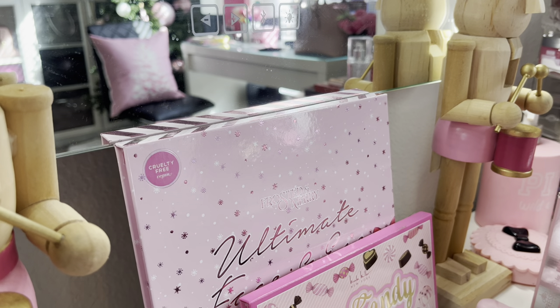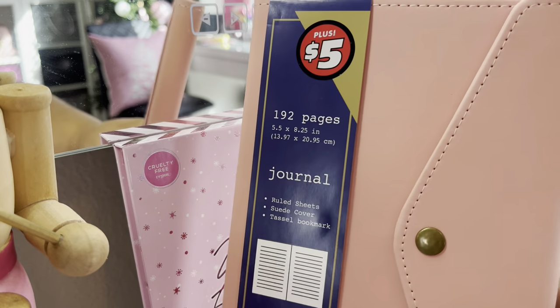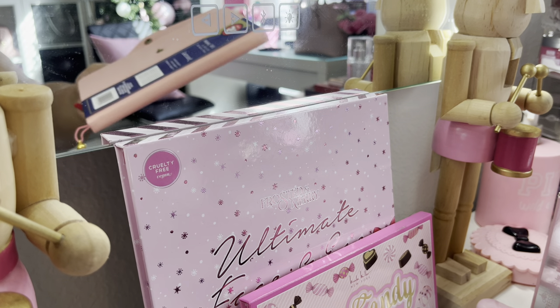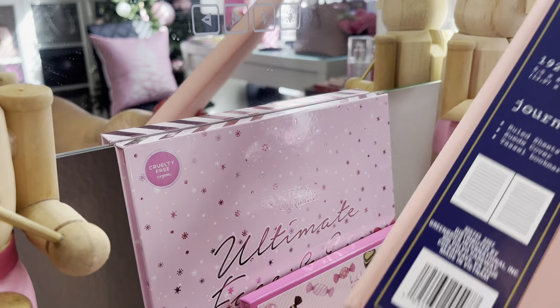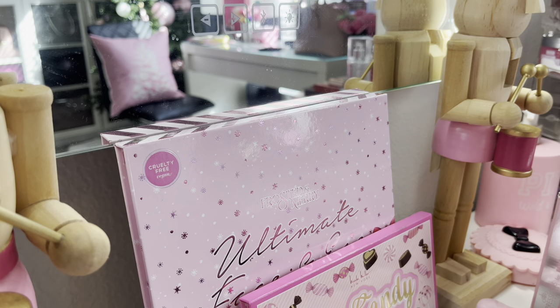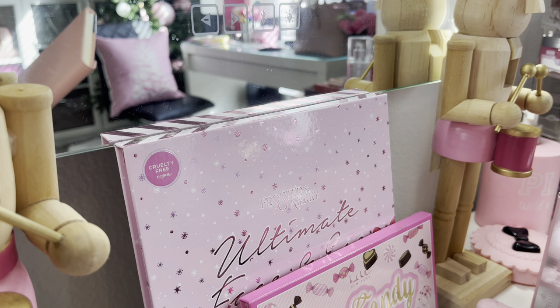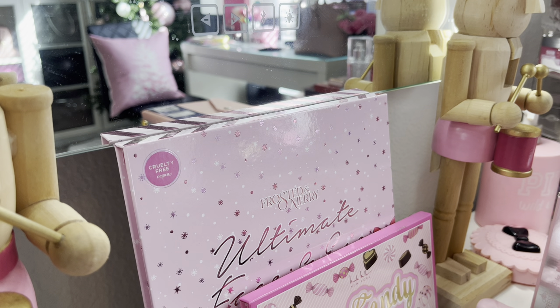Moving on, my mom also got me this really pretty pink journal. It's a snap-close journal with lined pages — super cute. I don't know exactly where she got it but it was five dollars; the sticker looks like it might be from the Dollar Tree. That was very thoughtful. She knows I love pink, and I do like to write notes, journal, and write down my thoughts, affirmations, and such.